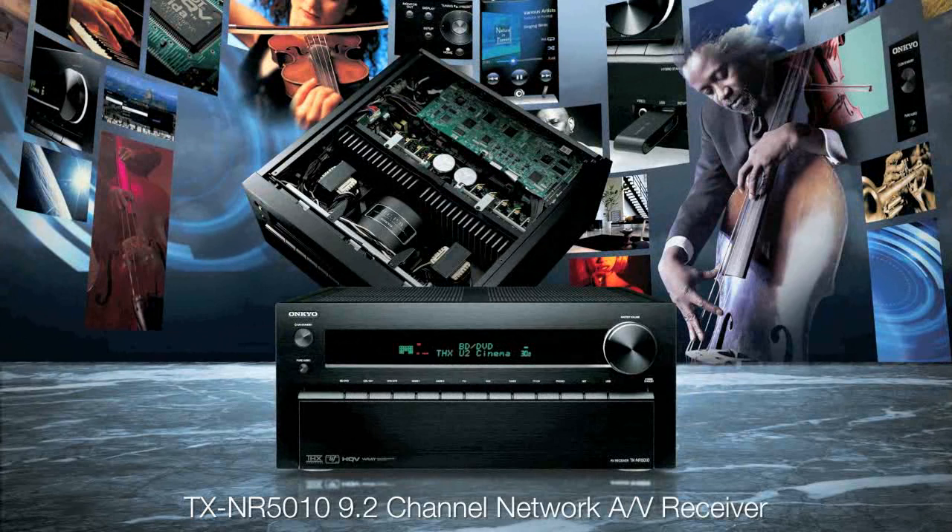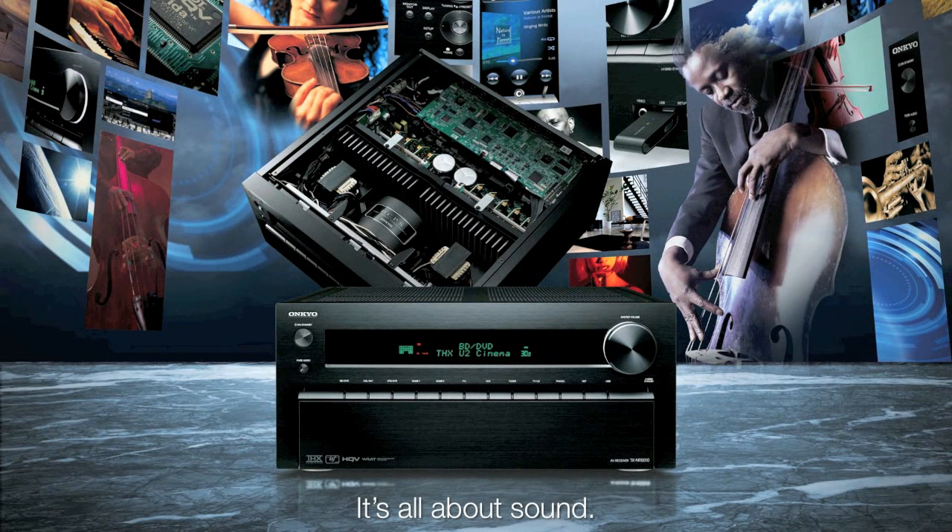The very best home theater receiver Onkyo has ever built. The very best home theater receiver anyone has ever built. The TX-NR5010. Join the evolution. The TX-NR5010 — because at Onkyo, it's all about sound.